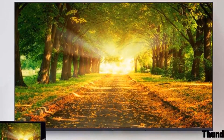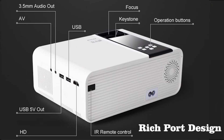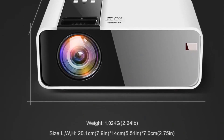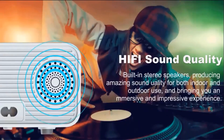With a native resolution of 1920x1080p, the Vankyo Leisure 3 Mini Projector provides sharp and detailed images, allowing you to enjoy movies, videos, and presentations in stunning clarity. Its projection size can reach up to 170 inches, creating a cinematic experience right in your living room.